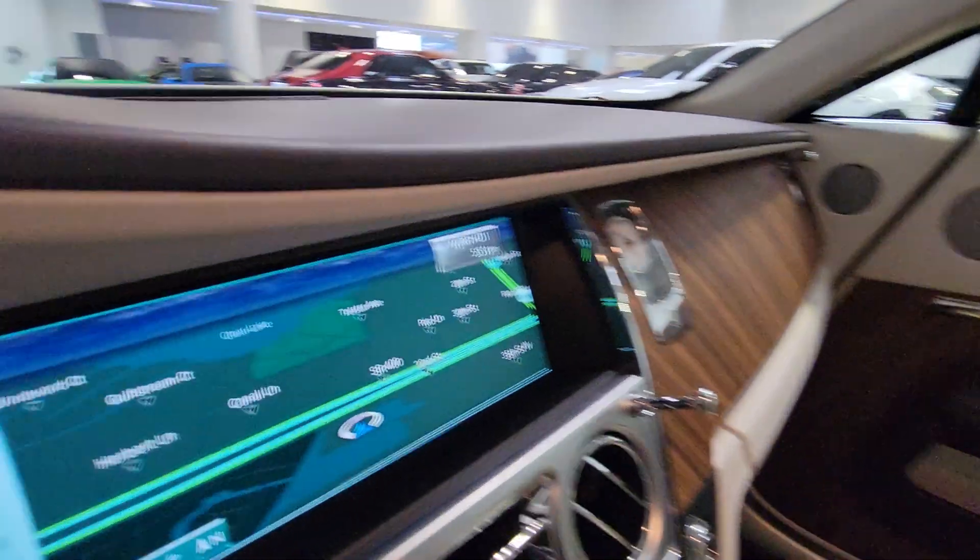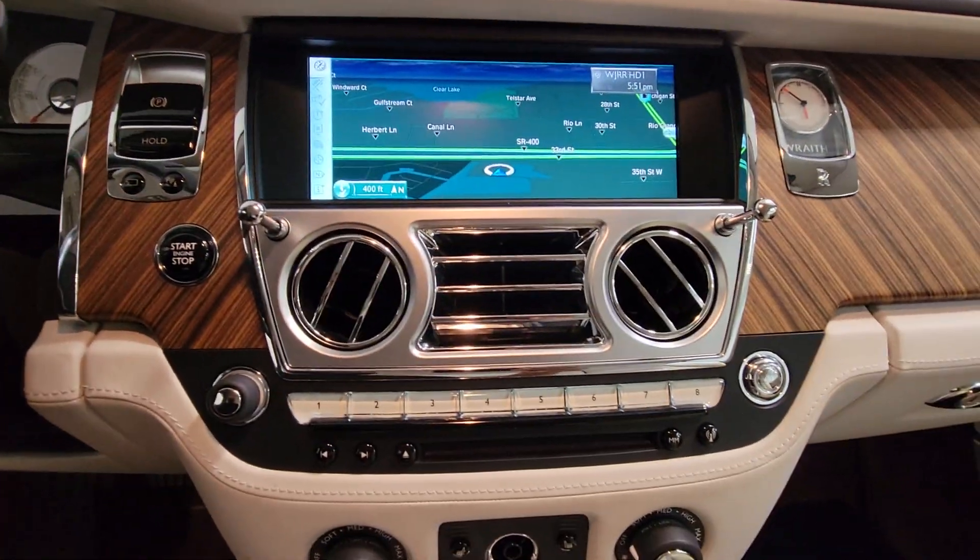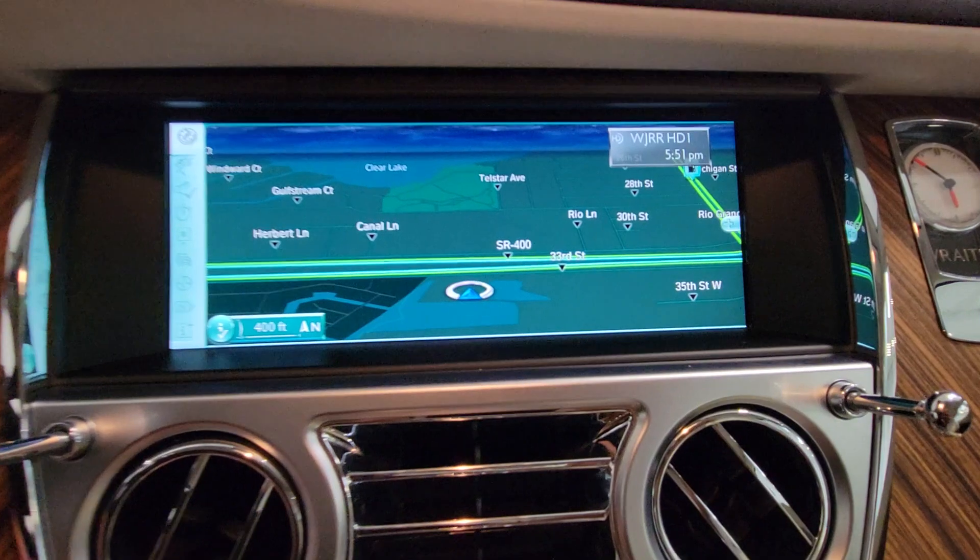Savor the richness of life when you travel in this exceptional Wraith. Come in for a test drive. Our team will make it the best part of your day.